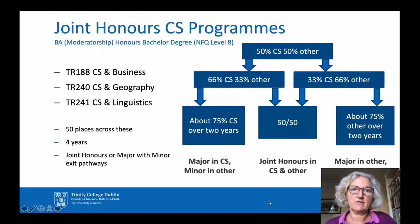There are three entry points into the Joint Honours Computer Science Programme. TR188 is Computer Science and Business. TR240 is Computer Science and Geography. TR241 is Computer Science and Linguistics. Each of these entry points brings you into a four-year Joint Honours Computer Science Programme, which leads to a BA Moderatorship Degree, which is at Level 8 in the NFQ scheme.